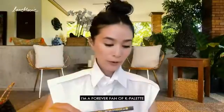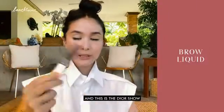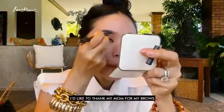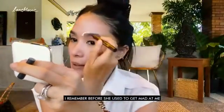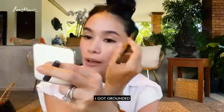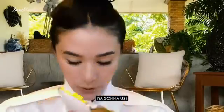Forever fan of K Palette — this is number two. And this is the Dior Show. Fill in a little bit of my brows. I like to thank my mom for my brows — she has really thick brows. I remember before, she used to get mad at me and say, never touch your brows. Although one time I did, I got grounded — yeah, because of the brows.